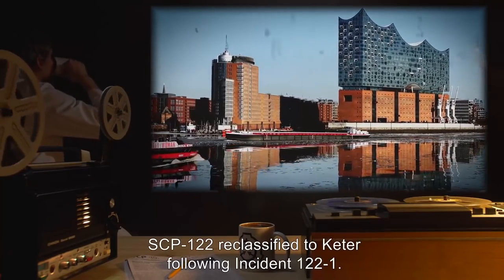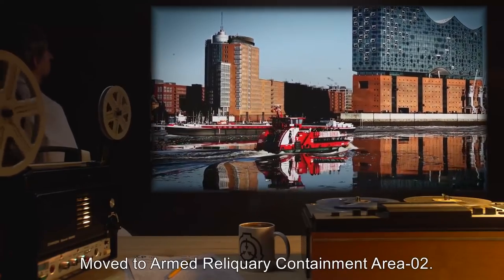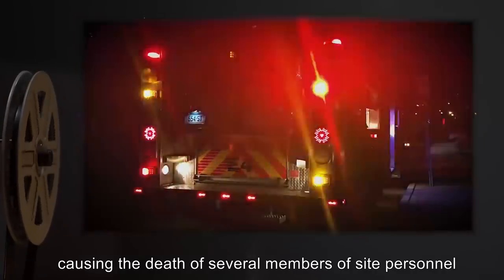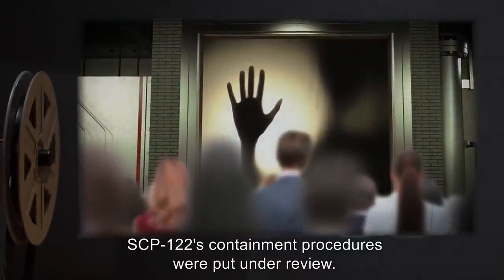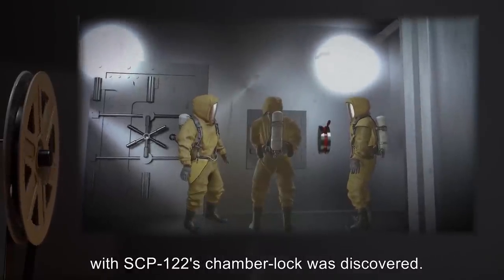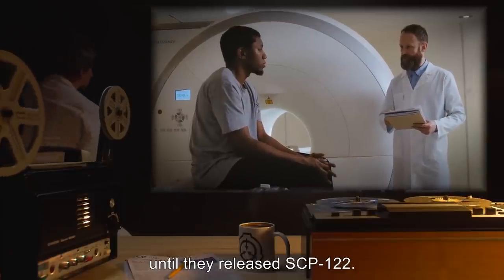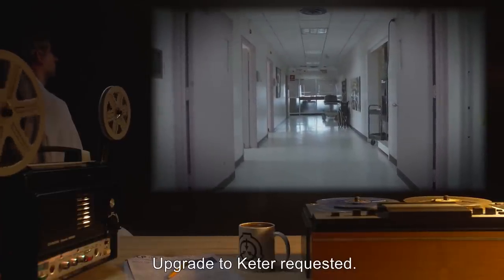Addendum 122-B: SCP-122 reclassified to Keter following Incident 122-1, moved to Armed Reliquary Containment Area 2. 11 instances of SCP-122-1 breached containment, causing the death of several members of site personnel and numerous casualties. Following re-containment operations, SCP-122's containment procedures were put under review. During this review, security footage of several maintenance personnel tampering with SCP-122's chamber lock was discovered. When questioned, the subjects claimed that they had done so under duress, saying that a canary was not allowing them to sleep until they released SCP-122. Affected subjects were given Class A amnestics, and containment procedures were revised. Upgrade to Keter requested.